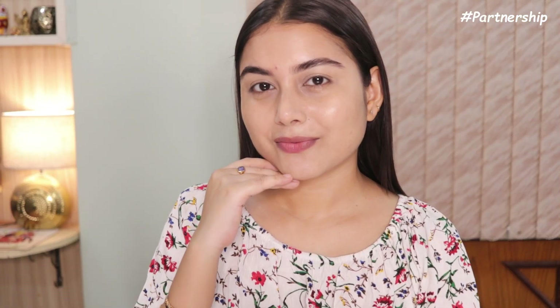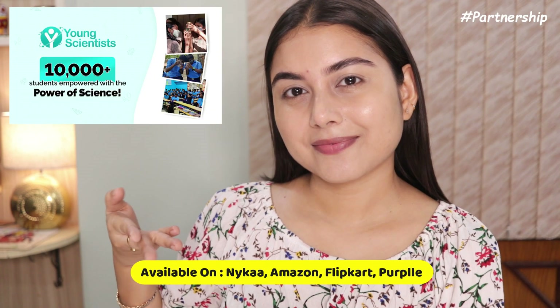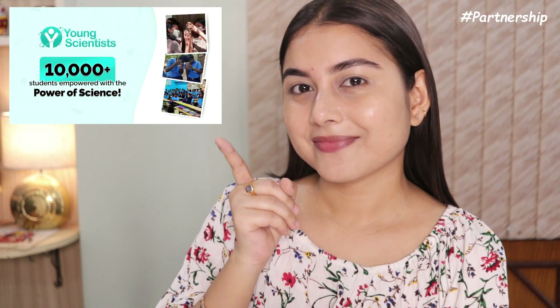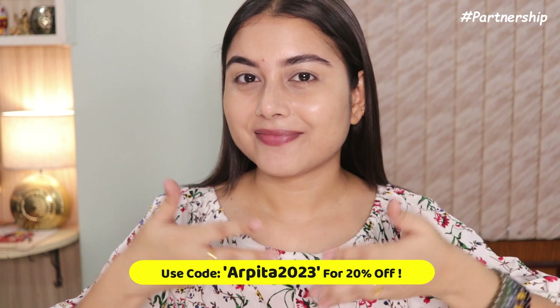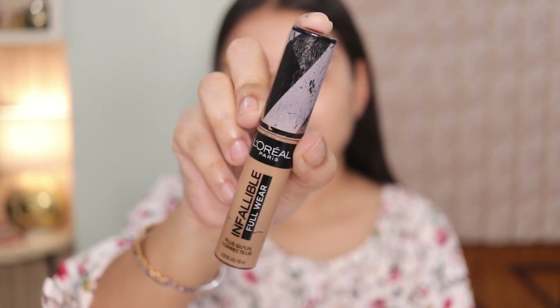The only thing to keep in mind is that this BB cream is not waterproof, so if you sweat a lot, bear that in mind. Every time you buy from Romaco, they link your order to a child they help educate — along with Pumi, they have empowered 10,000 students with their Young Scientist Initiative. Don't forget to use my coupon code for an extra 20% off.